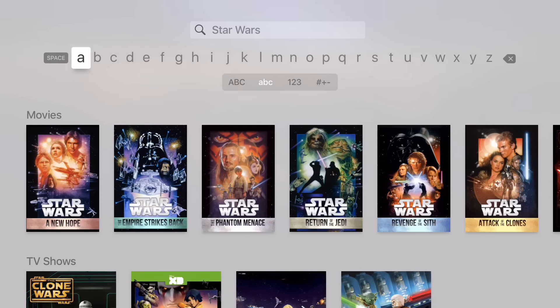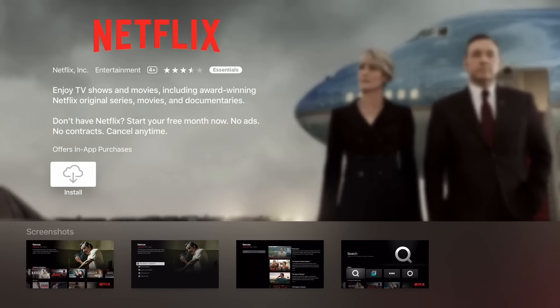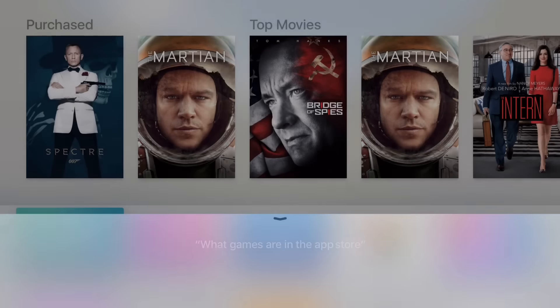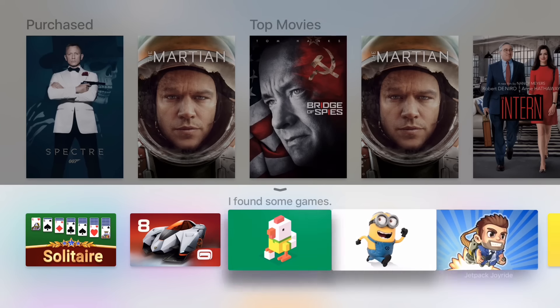The second improvement is with finding apps. Using Siri on the Apple TV is pretty fast and useful. In 9.2 Beta 3, the option to search for apps with Siri is now available. It works the same way as other Siri searches, and you can ask to find certain apps or search for apps within a category, which overall really helps with discovery and makes it faster to find the apps you're actually looking for.